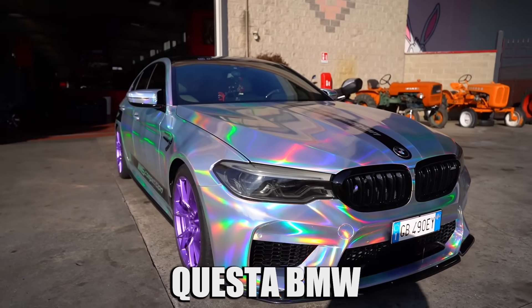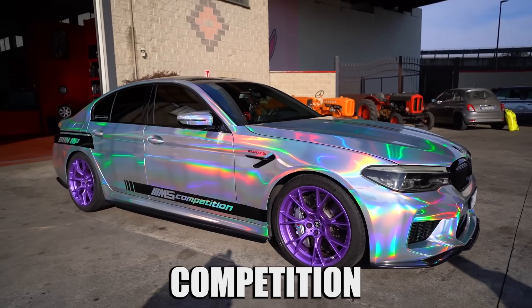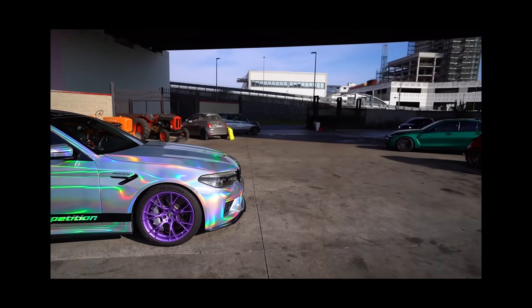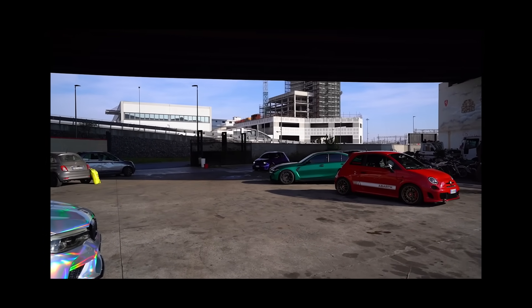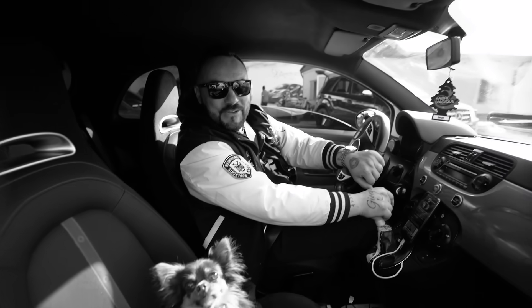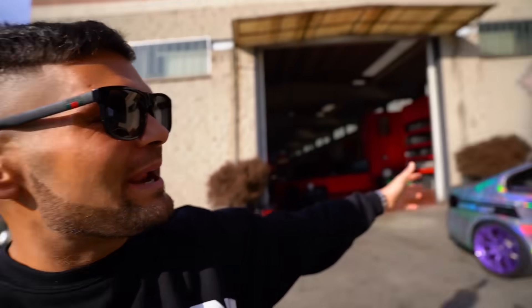Oggi vi presento questa BMW M5 Competition, fluorescente come Gesù. Cazzo è? È in diretta proprio. E mi ha rovinato la intro. Ma ciao a voi. Ci piace anche così perché è tutta buona la prima. L'M5 direi che sapete di chi è.